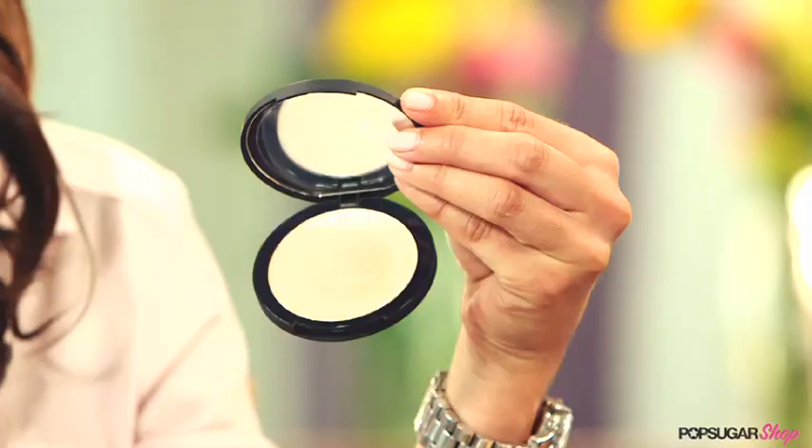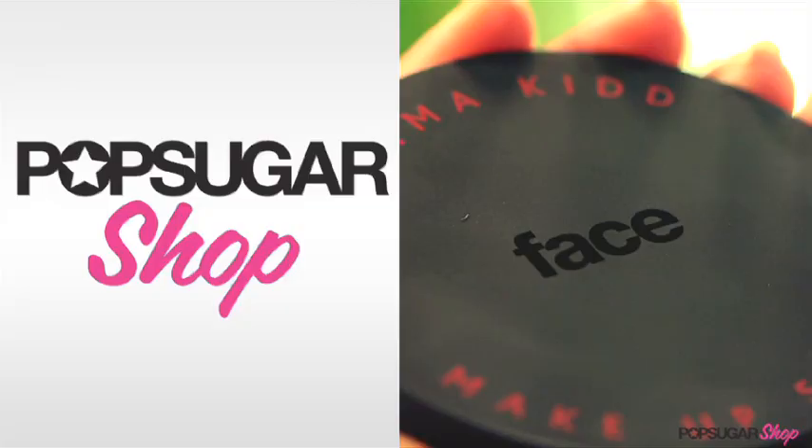Even the most flawless foundation won't enhance your features unless you illuminize it using this Gemma Kidd Radiance Cream. For PopSugar shoppers it's available for 15% off.